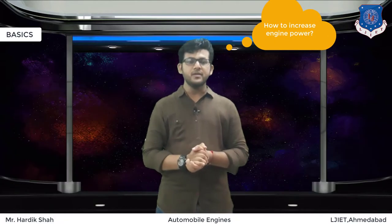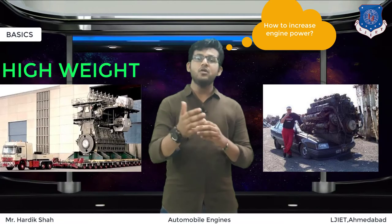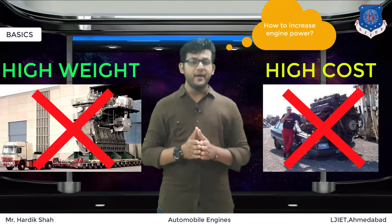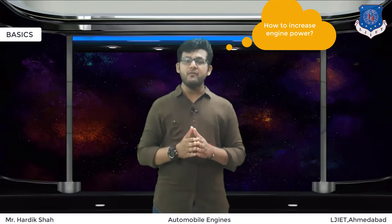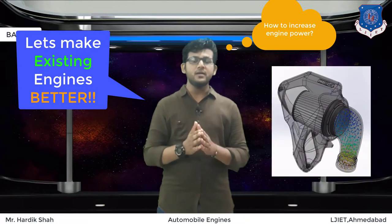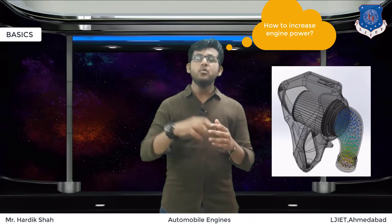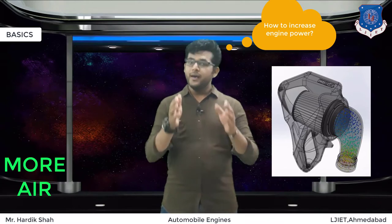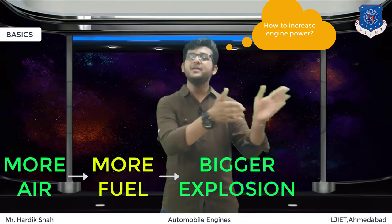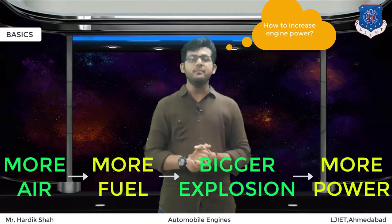One way to increase the power is to make bigger engines, but the weight and cost will also increase, so it is not possible every time. Another way is to make better existing engines. One trick is to increase efficiency by taking more air into the combustion chamber — more air means more fuel, which means bigger explosions and more horsepower. This can be done by a supercharger.